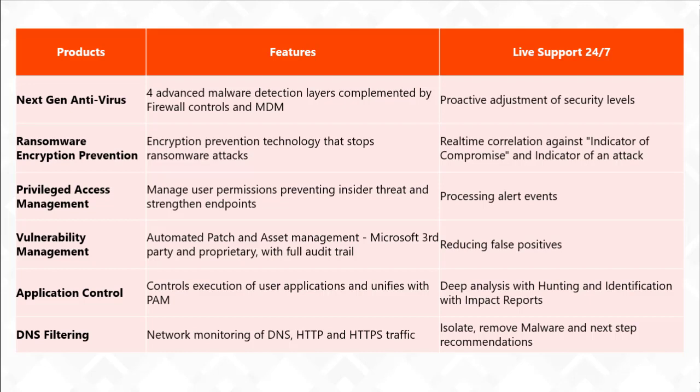All of those are still offered 24/7. What makes this particularly comprehensive is that privileged access management, MFA and password management, vulnerability management, and application control are all requirements for Cyber Essentials Plus, NIST, or cyber insurance certifications. The fact that someone is going to manage all of this for you and proactively alert you to findings is much more wide-ranging and comprehensive across the board.